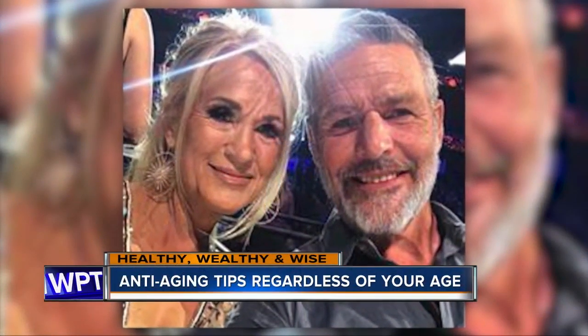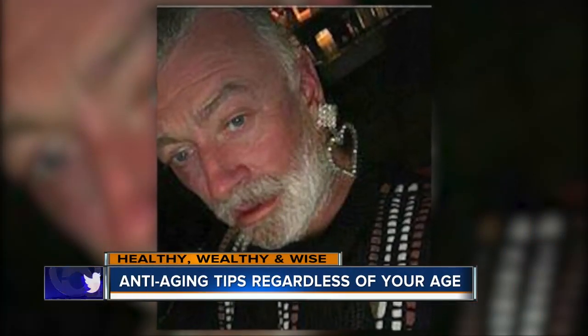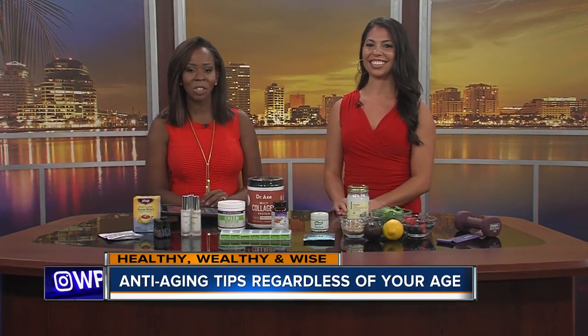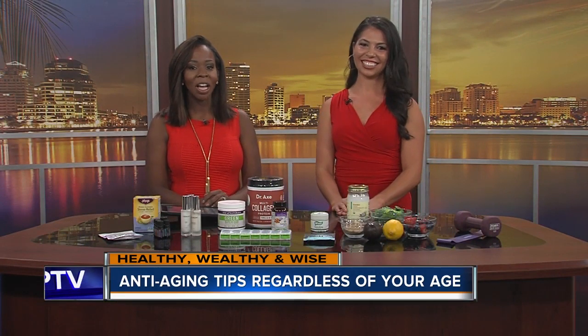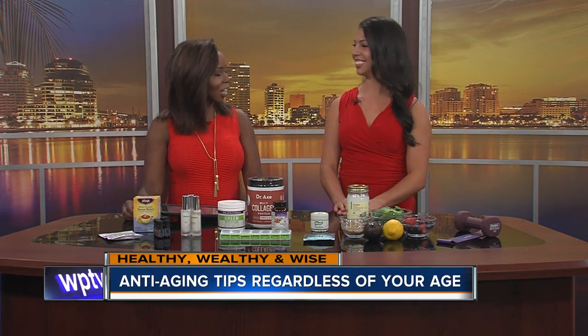With the FaceApp challenge going viral, some of us are really getting a visual lesson that we need to do maintenance to maintain that youthful glow. Certified fitness trainer, health coach, and Miss Palm Beach USA, Janelle Rafa is here to share some strategies to slow down the body's natural clock.